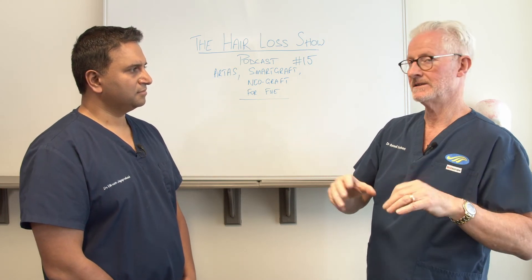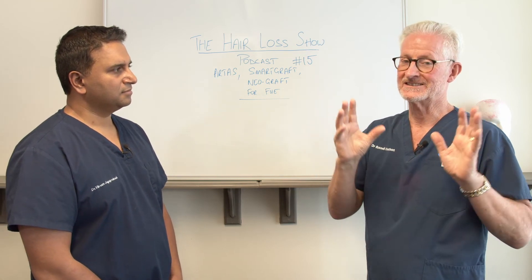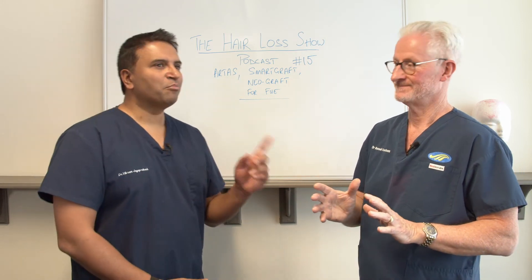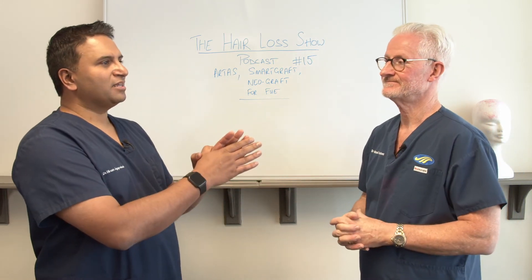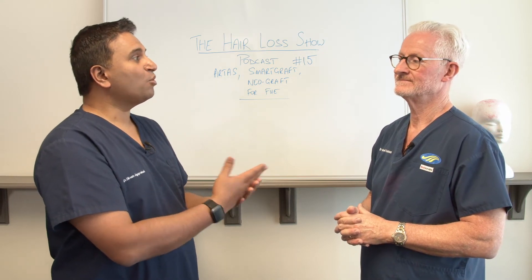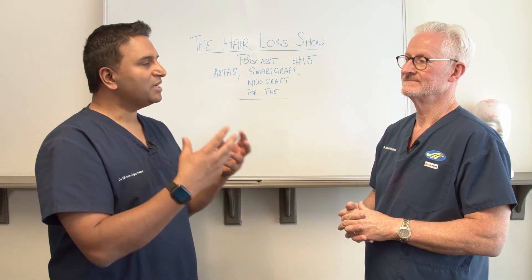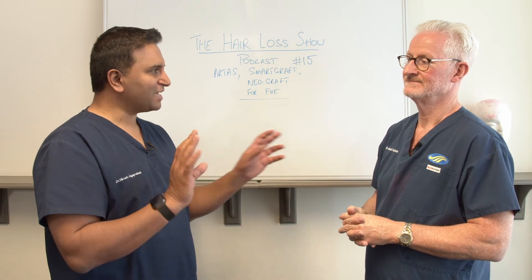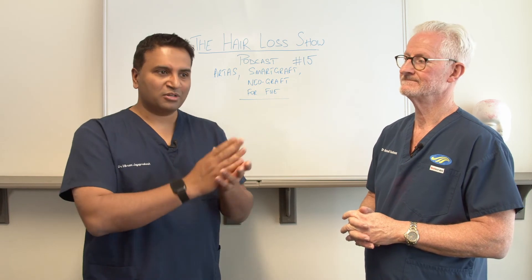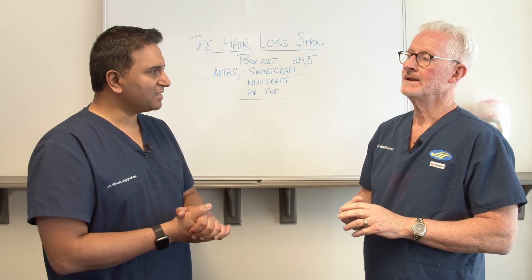The new software is basically able to make recipient site incisions with the robot, and they're now developing a technique to insert grafts into the slits using the robot itself. Even though this seems like the way of the future, it's probably still only going to be a niche area because it still has to be very closely controlled by a knowledgeable surgeon. We've read about patients who've had very poor outcomes with the ARTAS, and the same with handheld FUE. So it is user-dependent, but in different aspects. With the ARTAS, you still have to maintain an eagle eye on what is going on with the machine in each quadrant and each part of the scalp.